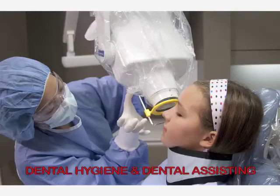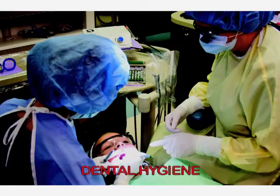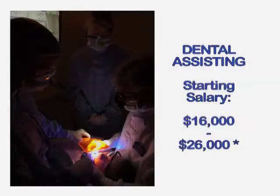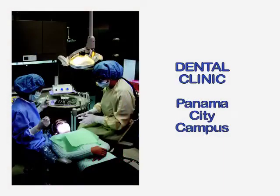Certified dental assistants and dental hygienists are in demand no matter where you go. A dental assistant handles the front office of a dental practice as well as working in the treatment room and dental lab. Dental hygienists work directly with patients under a dentist's supervision, cleaning teeth, giving fluoride treatments, performing x-rays, and providing oral health education. At Gulf Coast's Panama City campus, both programs combine academic work with extensive clinical hours on state-of-the-art equipment. Our dental clinic in the Health Science Building gives students the opportunity to work alongside a dentist on patients of all ages, providing a competitive advantage when they graduate.